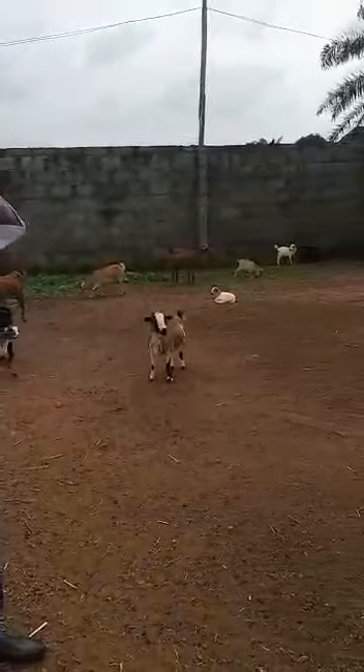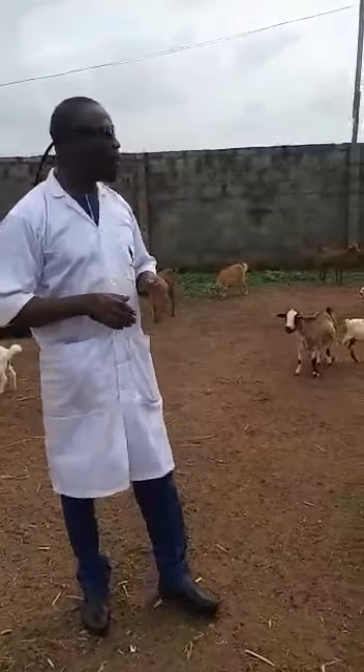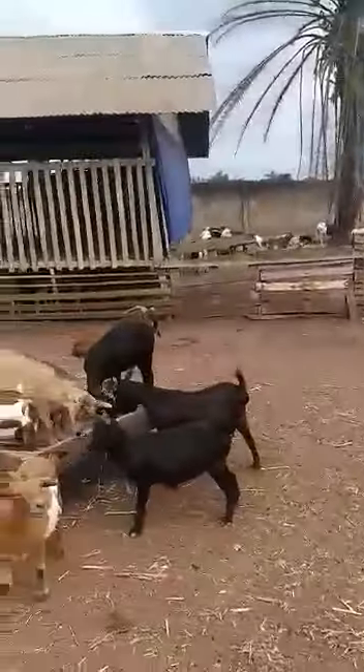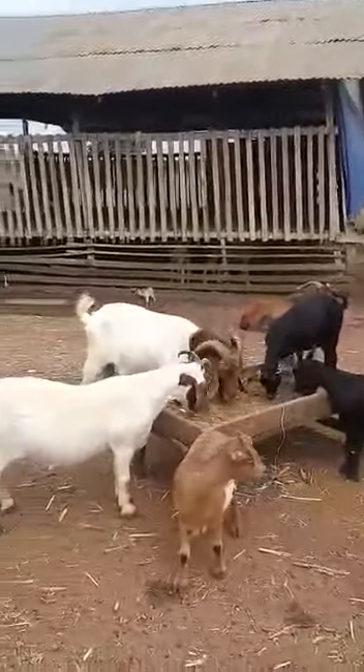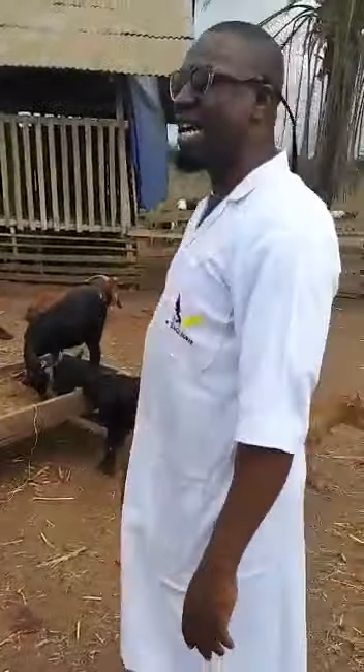Good afternoon, viewers. My name is Banji Ebanji, and I'm known as Igu. This is Igebuode goat farm, where we are actually piloting the crossbreeding of exotic goats with our local goats. What are the breeds of goats we're having here?